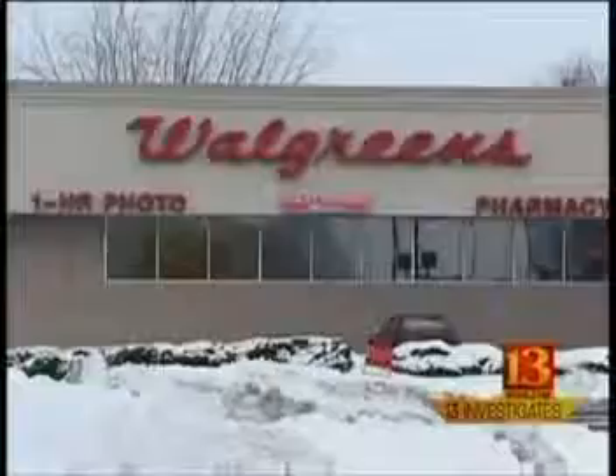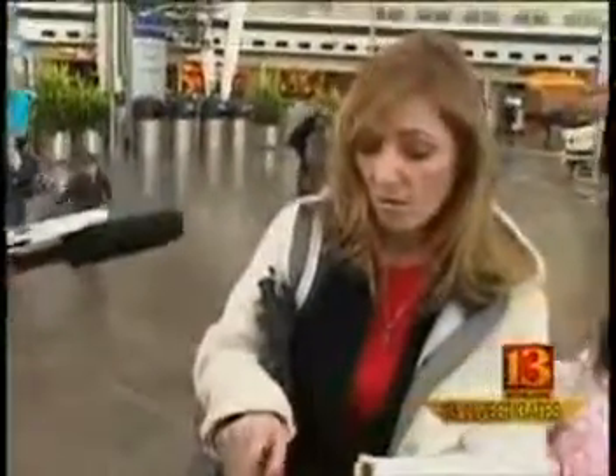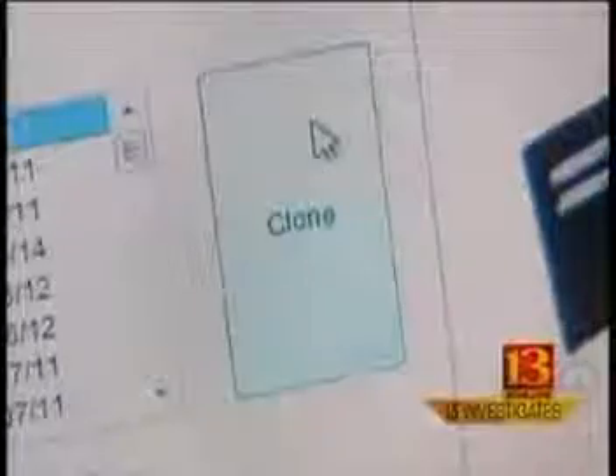It's designed to be a faster way to pay at stores all over town. But if you have one of these cards, there's something else you should know. Your credit card might not be as safe as you think it is. With what I have here, I can get your credit card number, your expiration date, and everything I need to make a clone card.